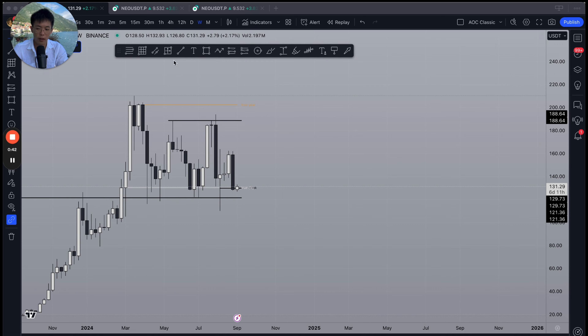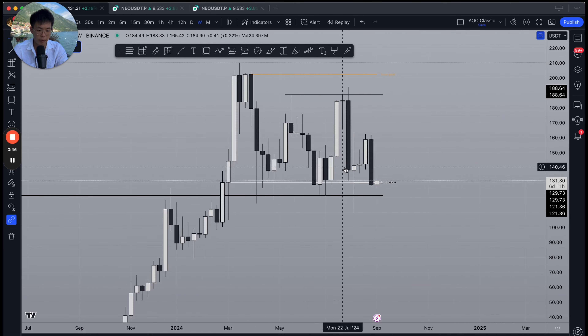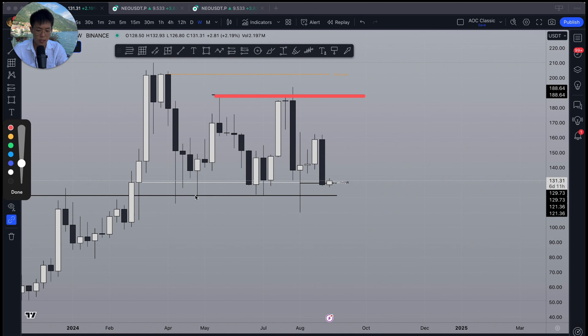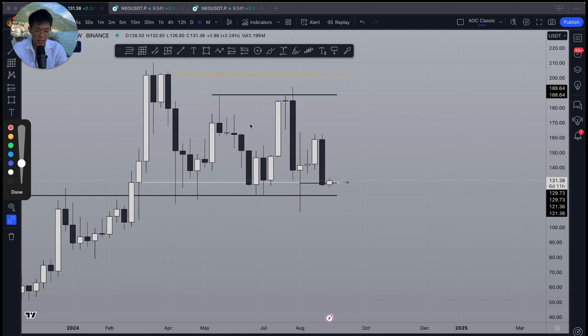Taking a look at Solana on the weekly chart, we can see that price is currently still trading within this range here. Until we get a weekly candle close below this area, everything is still trading as planned — as mentioned in the video from two weeks ago where I was expecting a retracement back into the 130 level.